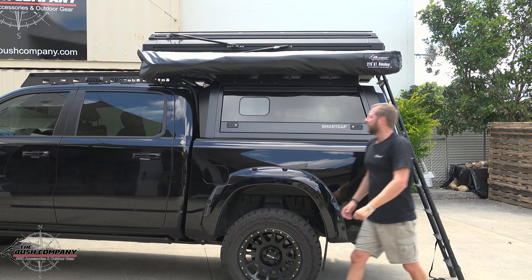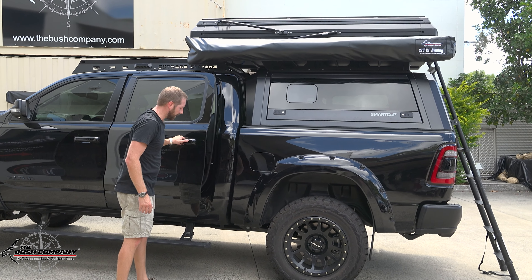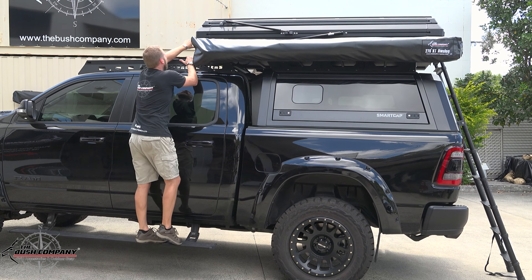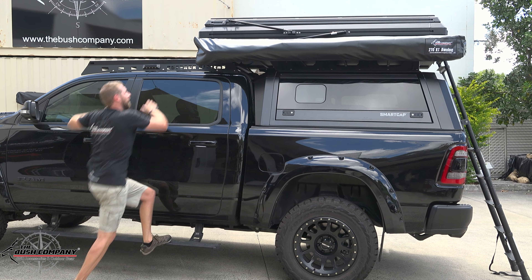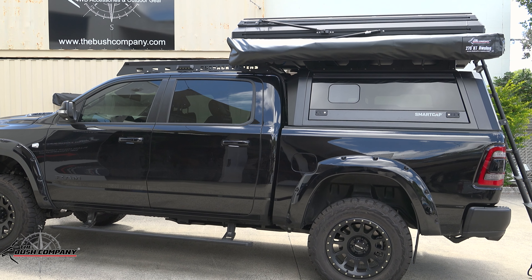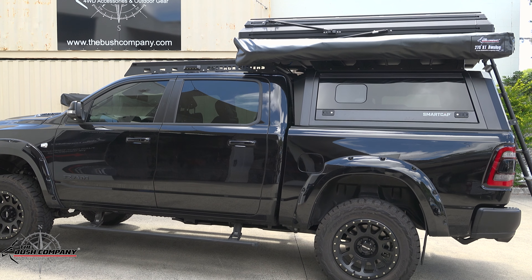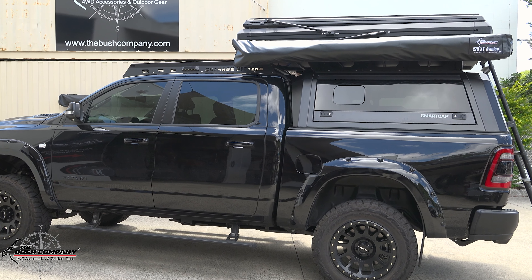Because the TX27 rooftop tent is a dual-opening tent, we've got to release the front latches first. I'll just get onto the step, release the latch on this side, walk around the front releasing the latch on the other side as well — and that's just going to open up that front layer of the tent.